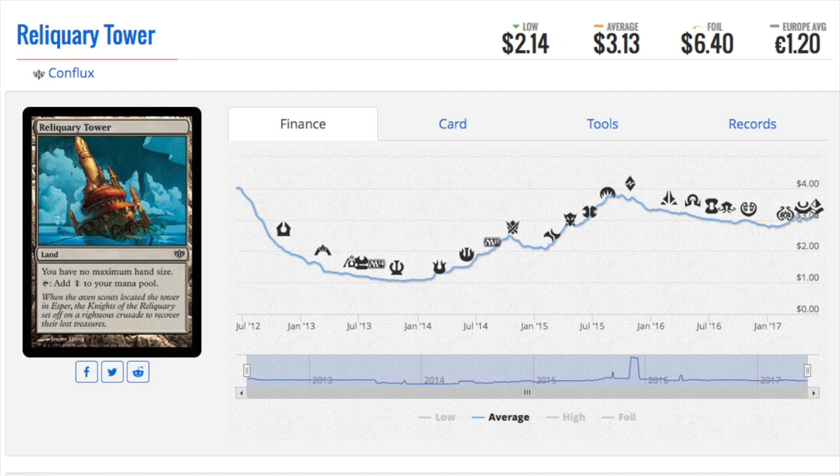Hey guys, today we are going to talk about eight cards that have recently gone up in price. These cards are very casual, very EDH-friendly and unique. What I have found out about EDH is it's all about the uniqueness of the card.